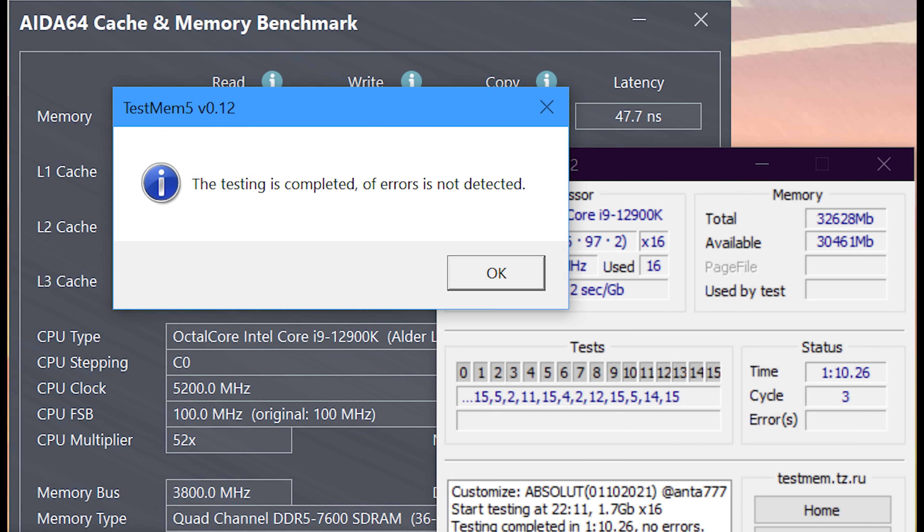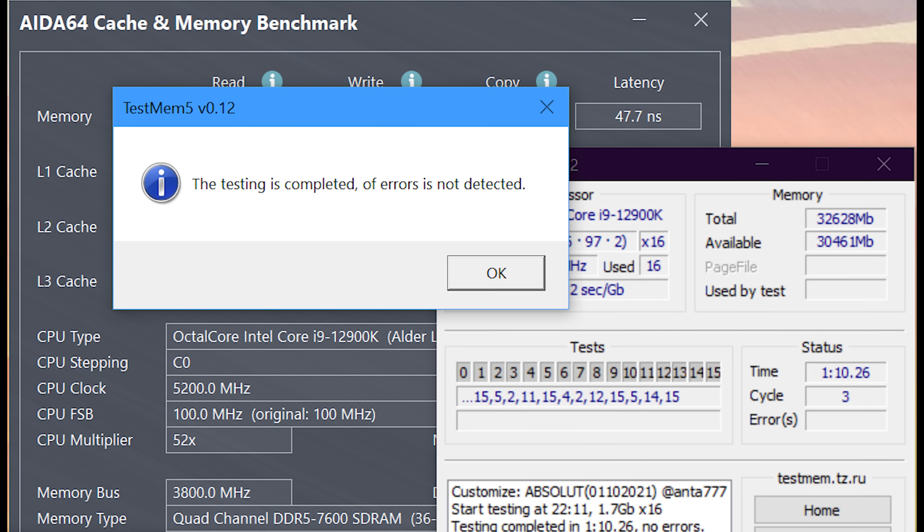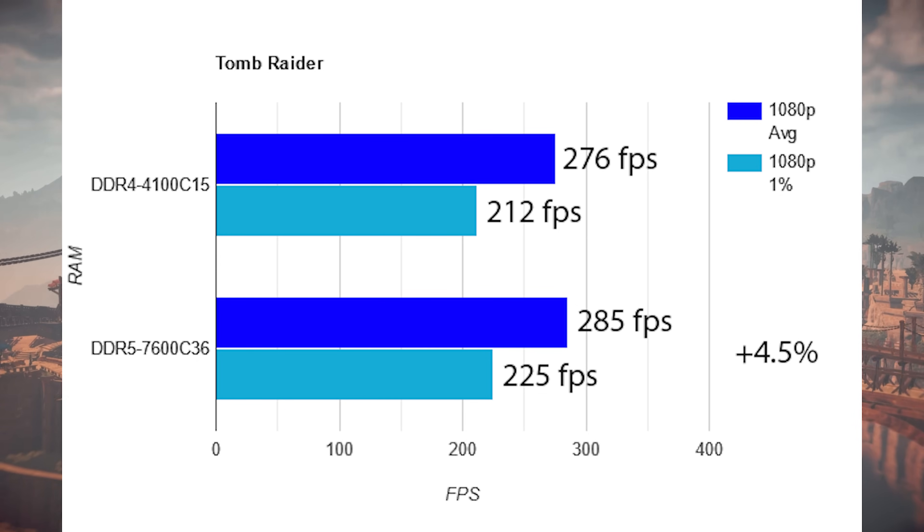I also could not get 7800 stable. So here we have 7600 C36, fully stable with very conservative voltages — this is how I'll run it daily because I don't like running high voltages. We only lost about one nanosecond of latency compared to suicide voltages. That one nanosecond is not going to make you a better player or change your gaming experience. So we're staying with 7600 C36 for the benchmarks.